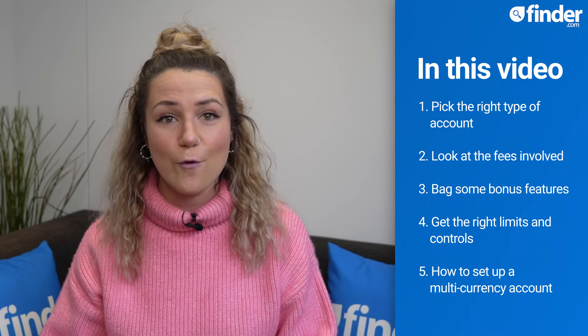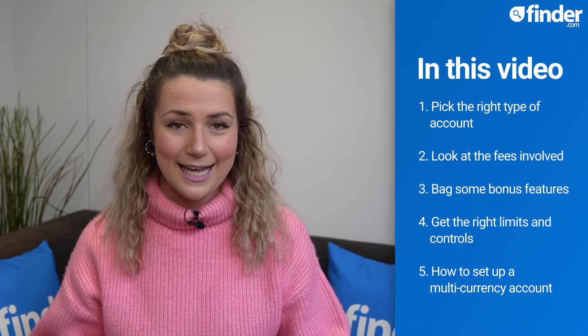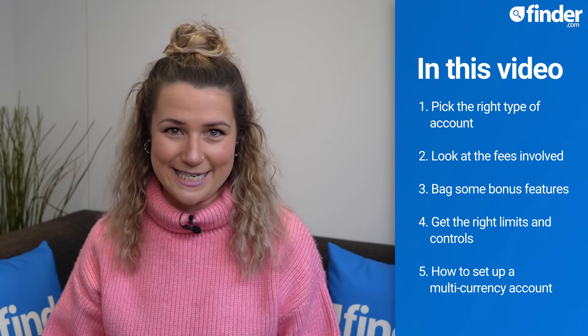But with loads of new tech and banking providers out there, picking the right account can be tricky. To get the ball rolling, here are four tips to help you compare accounts, and at the end of this video I've also included a step-by-step guide on how to set up your brand new business account.